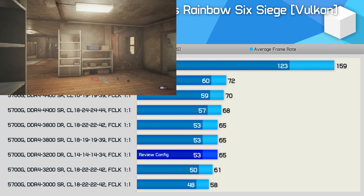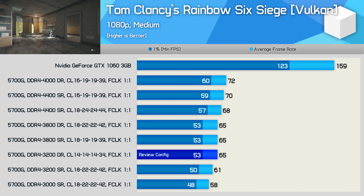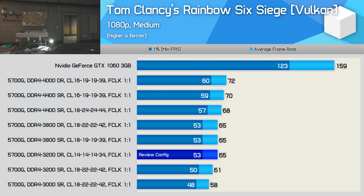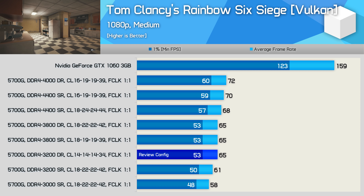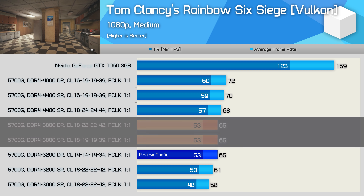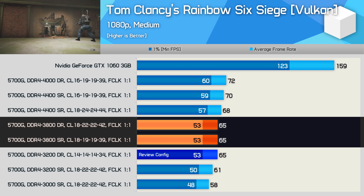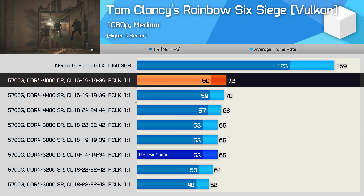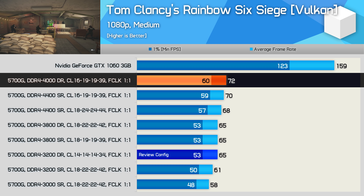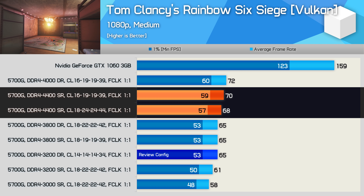Finally, Tom Clancy's Rainbow Six Siege was one of the few games that ran really well on the 5700G at 1080p, allowing us to use medium quality settings. The review kit delivered 65 FPS on average, again matching higher-clocked DDR4-3800 memory. At best I was able to boost performance by 11% using the more expensive DDR4-4000 memory, while the 4400 kits were at best 8% faster — pretty mild gains overall.